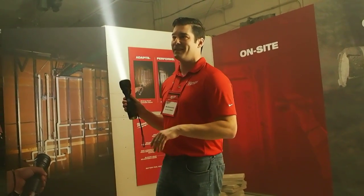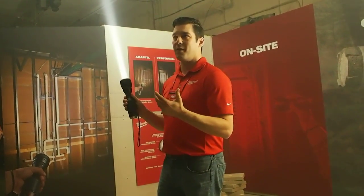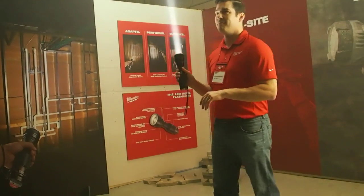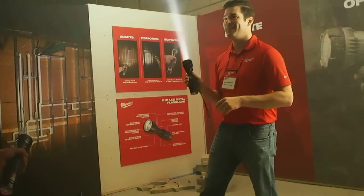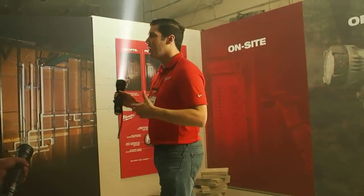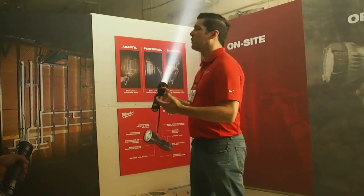What do you power your lights with today? What kind of battery? Most of them are just the little alkaline batteries. So, replaceable? Yeah. Consumable? Yeah. Not rechargeable? No. This is going to change the game for anyone who's looking for a light that's rechargeable, that's powerful enough, that's versatile enough to handle it.